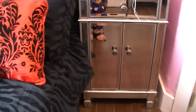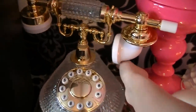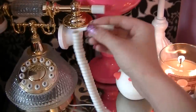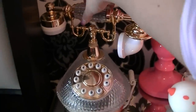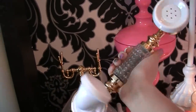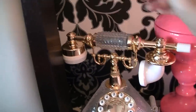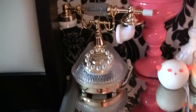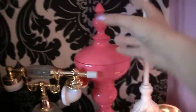Moving on to the last part of my room — this little bedside table, also from the Hayworth collection at Pier One, so cute. First off is this old school phone — it's not hooked up but it definitely can be, there's a wire. You can actually talk on it. I am so in love with it — it is gorgeous, classy, wonderful, and sassy. It's probably one of my favorite things in my room.